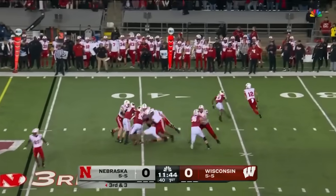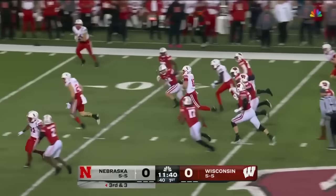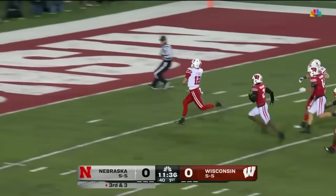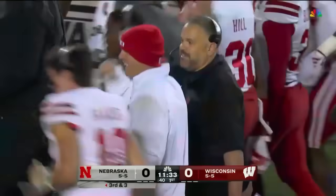Pernie to throw. Feeling the pressure, flushed out. Pernie on the run — he's got wheels and he's got the first down, and then some. Pernie turns on the burners, pedal to the metal. He's in. Touchdown, 55 yards.